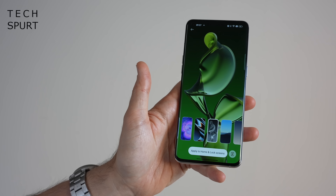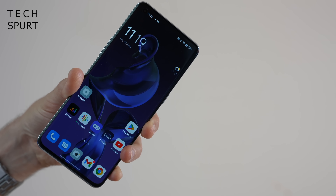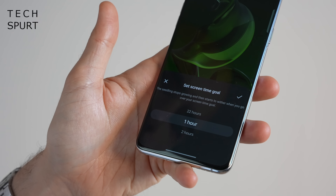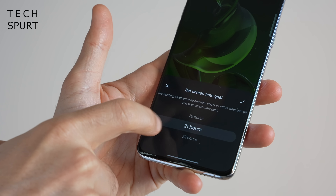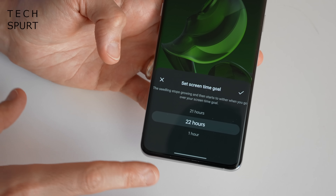In a similar vein, OPPO has added the Blossom live wallpaper into ColorOS 13. This starts each day as a lush green plant, but as you near your screen time goal it will wither away, and if you go over your screen time goal it eventually turns into a metal monstrosity. Your screen time goal can be as little as one hour or as high as 22 hours — though if you're trying to cut your smartphone use down to 22 hours a day, you might have a problem.